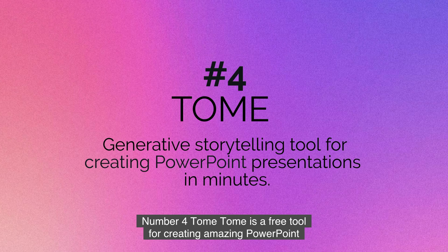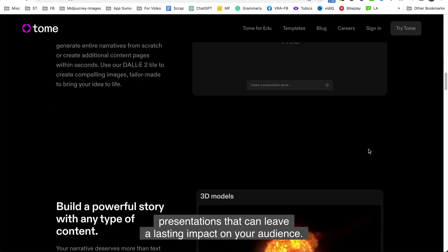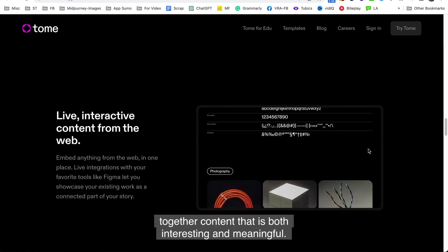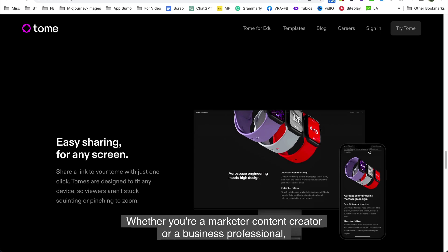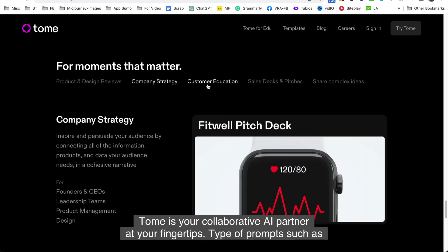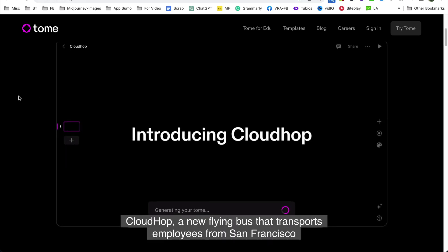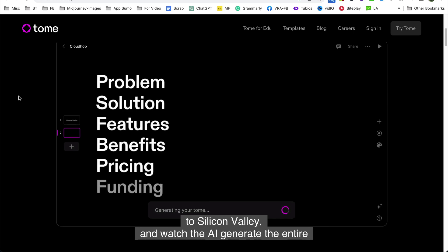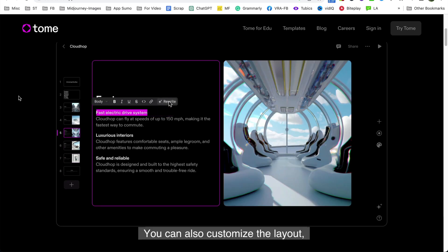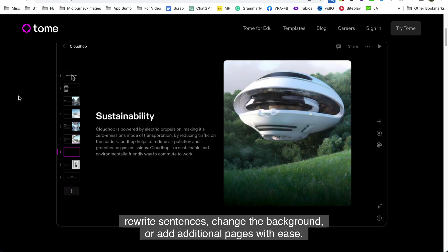Number four is Tome. Tome is a free tool for creating amazing PowerPoint presentations that can leave a lasting impact on your audience. It uses artificial intelligence to help you craft your stories and put together content that is both interesting and meaningful. Simply type a prompt — such as "Cloud Hop, a new flying bus that transports employees from San Francisco to Silicon Valley" — and watch the AI generate the entire presentation with narrative and images from scratch. You can also customize the layout, rewrite sentences, change the background, or add additional pages with ease.